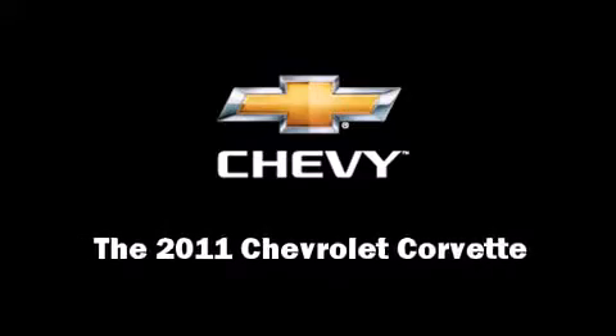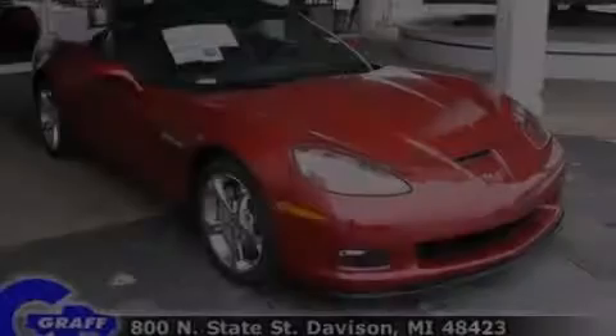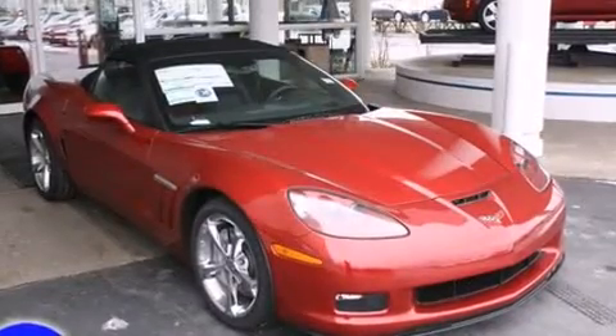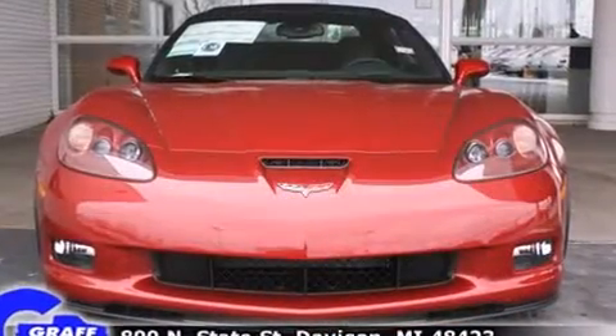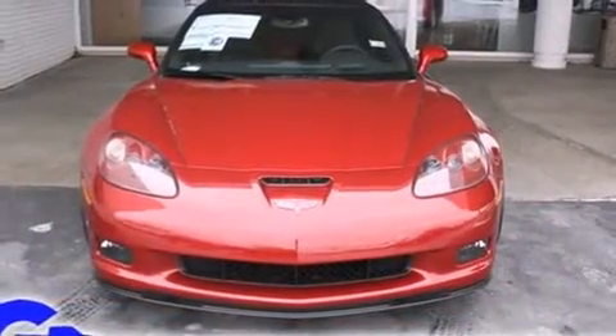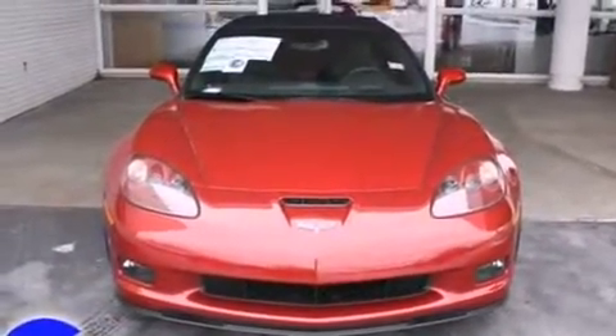Treat yourself to a test drive in the 2011 Chevrolet Corvette. This two-door, two-passenger convertible will allow you to take command of the road with confidence. Chevrolet made sure to keep road handling and sportiness at the top of its priority list.